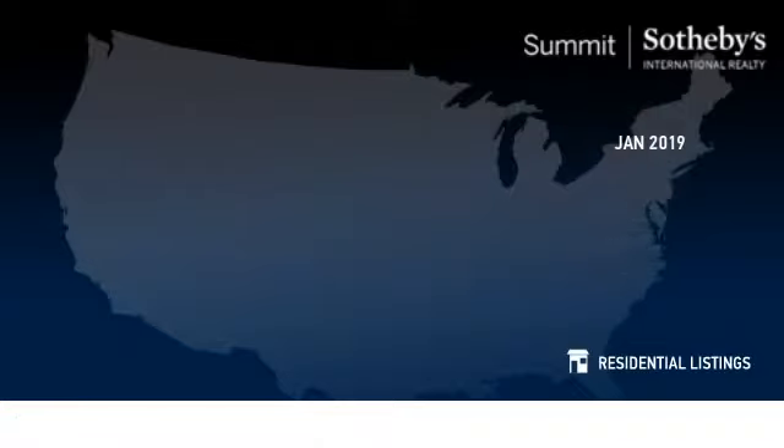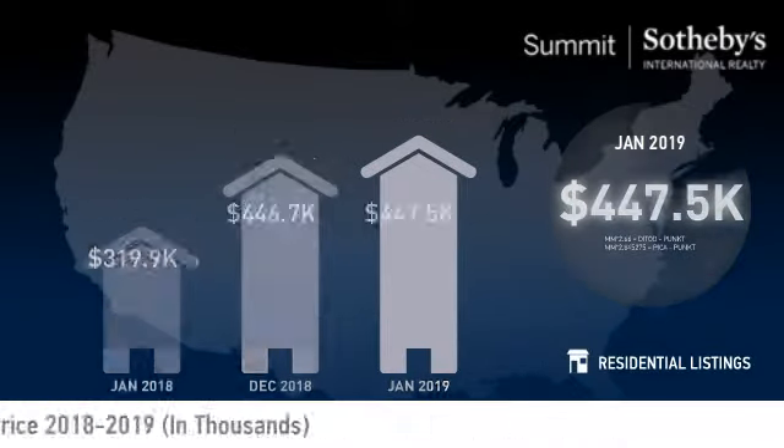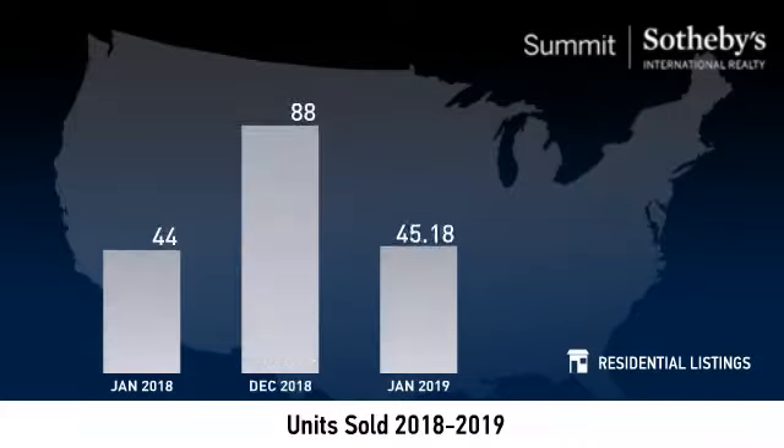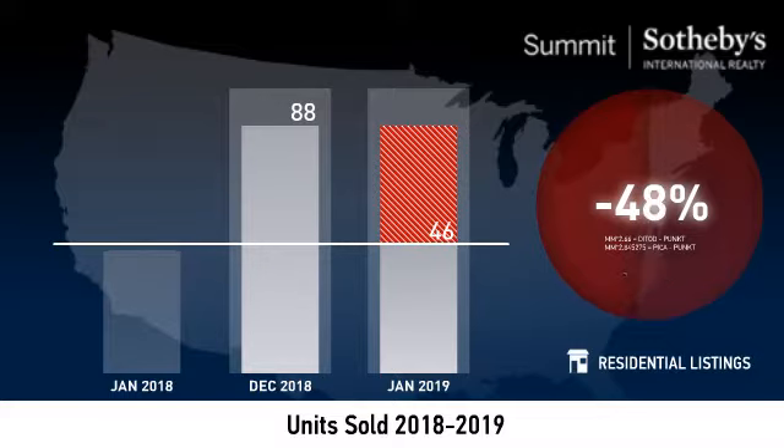The median sale price was just under $450,000. The number of units sold increased 5% year over year and decreased 48% month over month. Higher year over year figures indicate that more buyers have been finding what they're looking for.